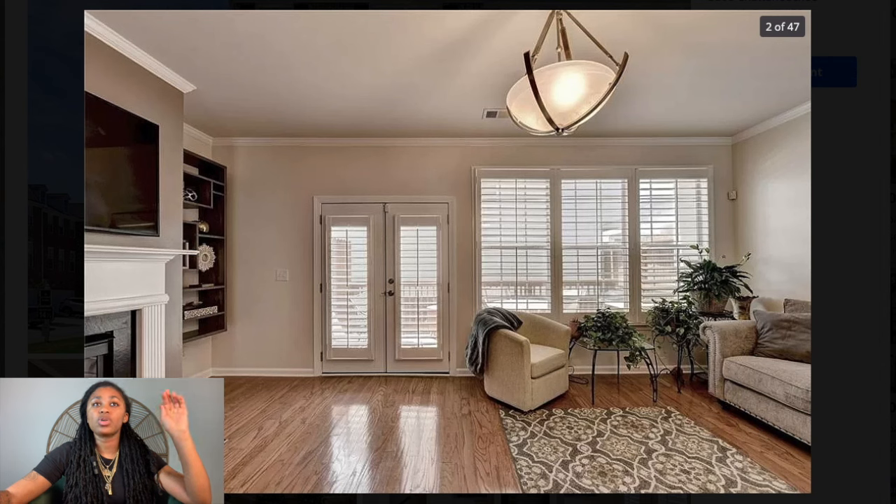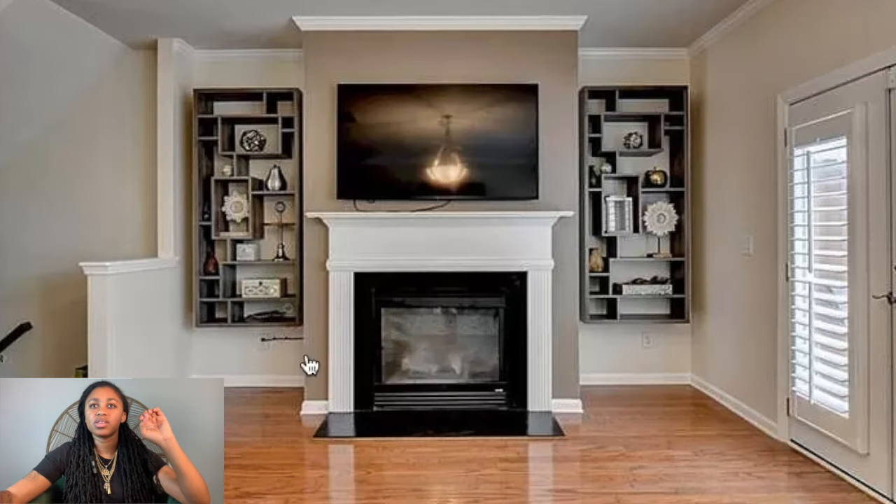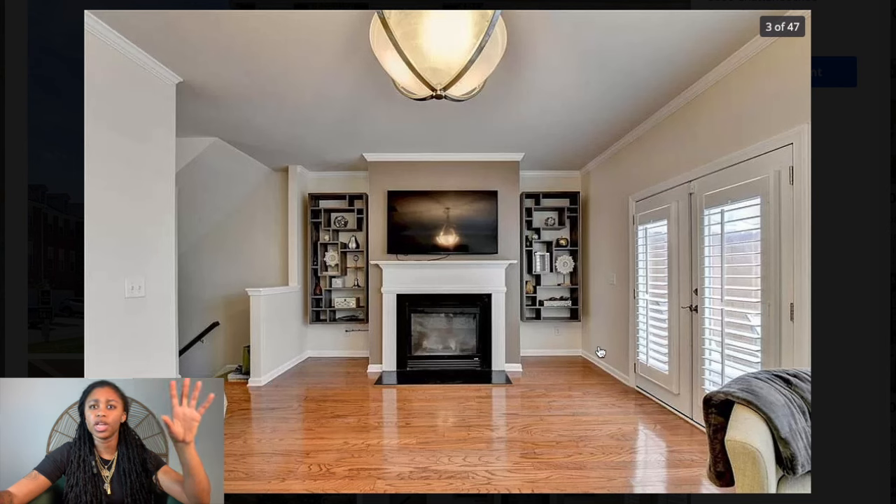We've got hardwood floors. I don't know when this home was built, but the fireplace doesn't look very new. I like the built-in shelves — this is an interesting light fixture, kind of attached directly to the ceiling. I like that there are a lot of windows — I love natural lighting. It looks like there's potentially a balcony or a patio. I'm pretty sure this fireplace isn't the newest, and I don't think this is brand new construction.